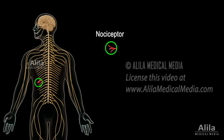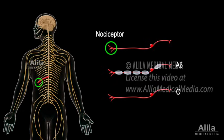These receptors are essentially the nerve endings of so-called first-order neurons in the pain pathway. The axons of these neurons can be myelinated or unmyelinated. Myelinated A fibers conduct at fast speeds and are responsible for the initial, sharp pain perceived at the time of injury.